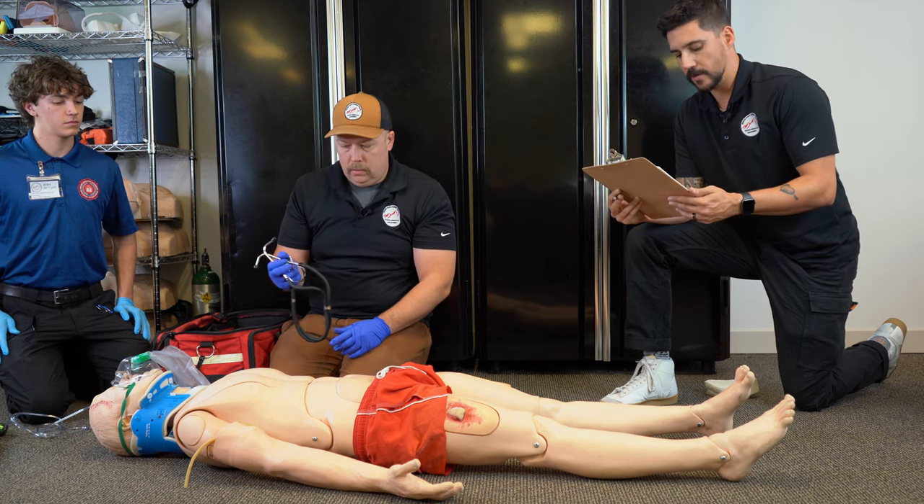So that was what a proctored trauma assessment would look like. Hopefully you guys noticed that this patient had a head injury as well as an open femur fracture and kind of seeing what it looks like and what we need to do to take care of those things. As always, be sure to check out our YouTube page, like and subscribe, and we'll see you next time.